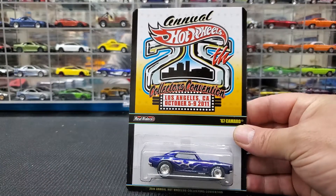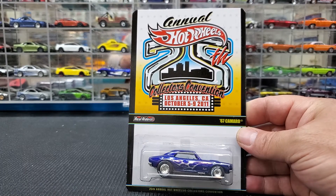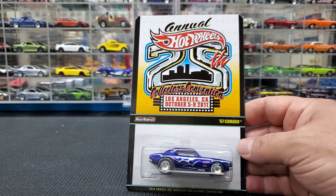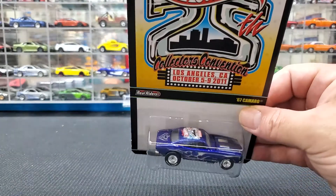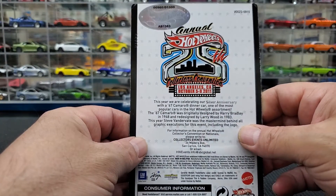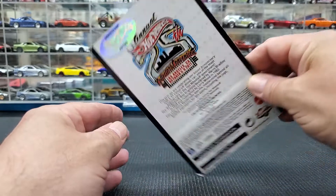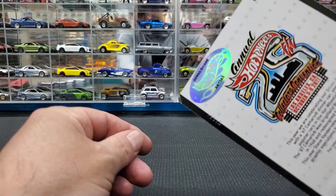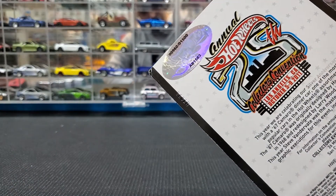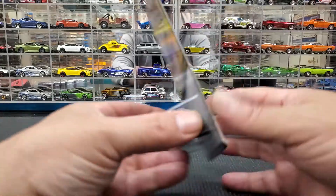Next I managed to get in the mail this 25th Collectors Convention Los Angeles 2011 1967 Camaro. This is a pretty awesome piece — it's limited to 1,500 pieces, and this is number 960, so it's a low number.